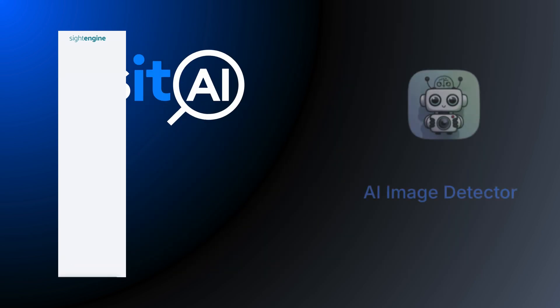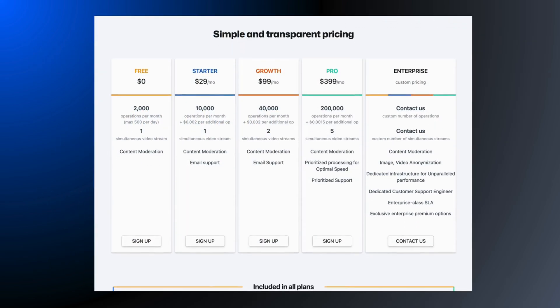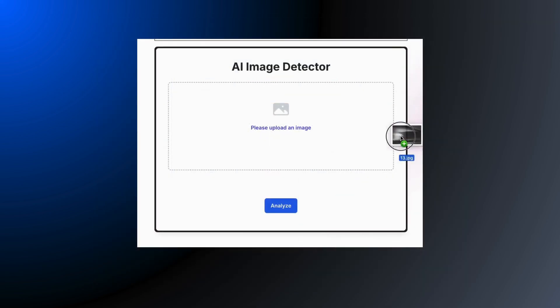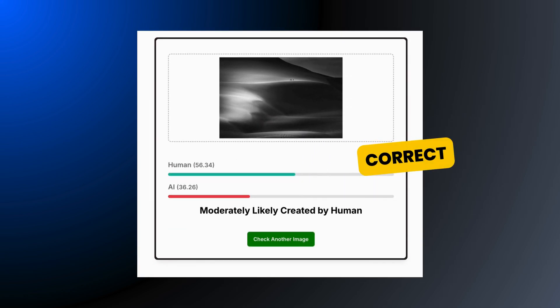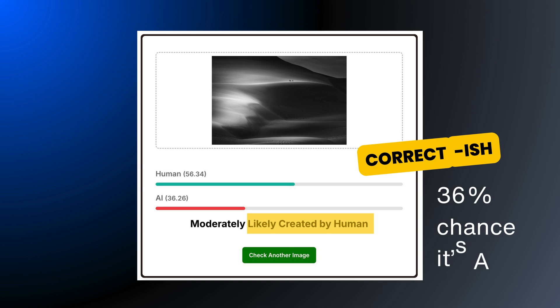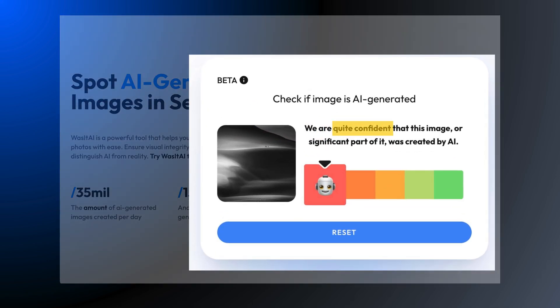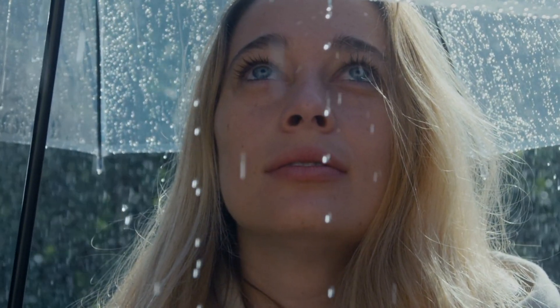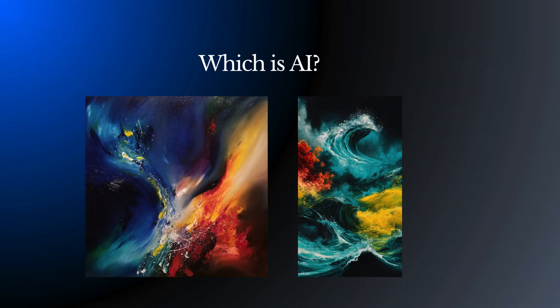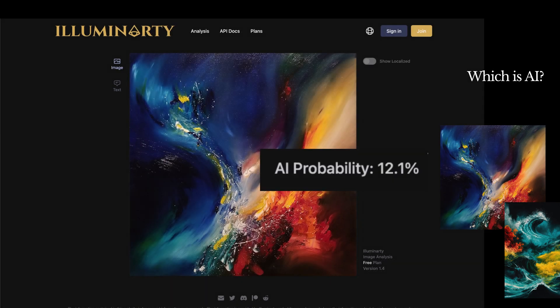I tested five online AI image detectors — all of them are easy and free to use. Most offer premium plans, but for casual use, simply drag and drop an image into the detector and you'll quickly see if the image is AI. The result isn't cut and dried; all the AI image detectors give you a confidence level — how likely the image is to be AI. So it's kind of like the weather: a 10% chance of rain means you might still get wet.